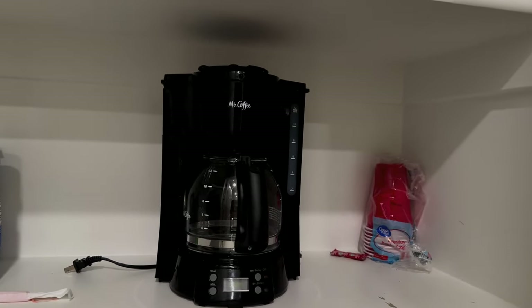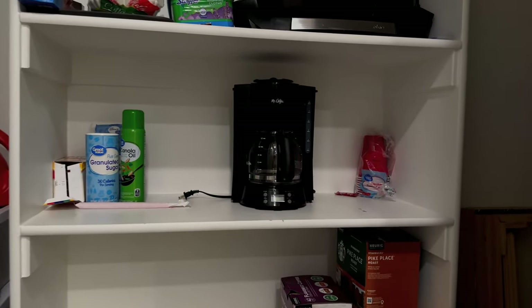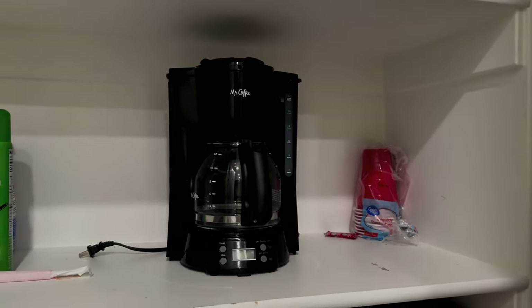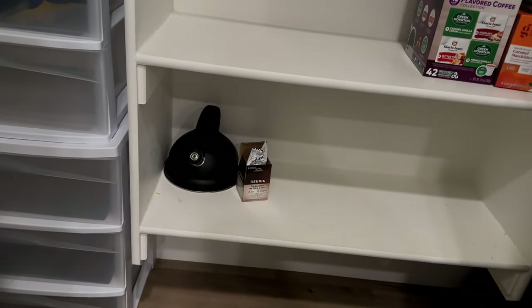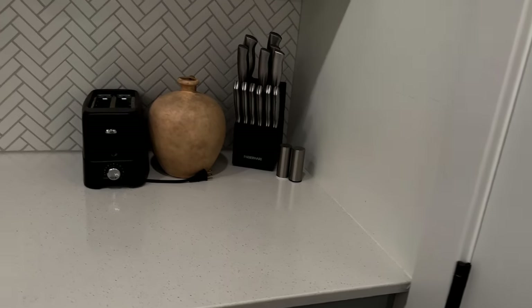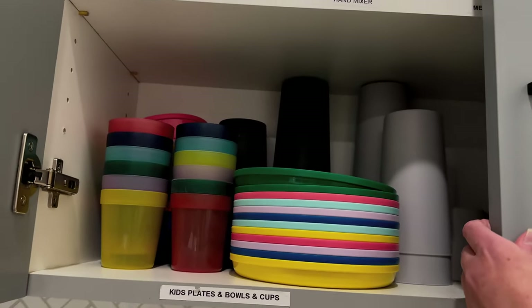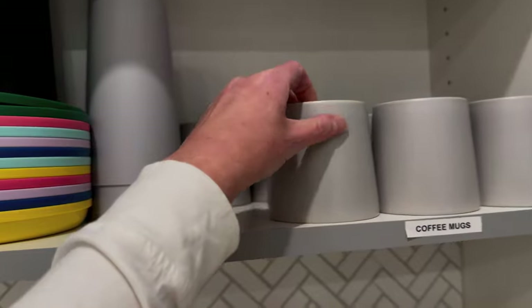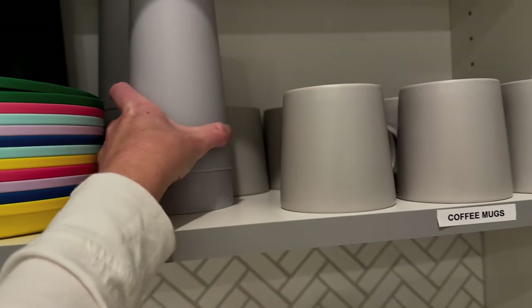We did notice in the pantry as well that there was another coffee maker, so if you're not into the Keurig you could also make this kind of coffee. There is a vacuum in here, looks like some extra chairs, and they've got cornhole. There's also a kettle, knife set, toaster, and then you've got some real cups and some plastic cups.